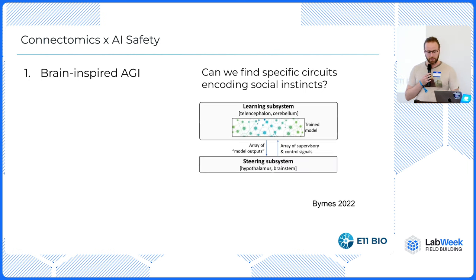Is that a thing? Some people think it might be. On the alignment forum, Steve Burns has a great essay series on one hypothesis towards how hard-coded genetic circuits in the brainstem might be exhibiting supervisory control over the cortex. Could we learn how to make AI architectures from studying these neural systems? We have to make the tools to find out.